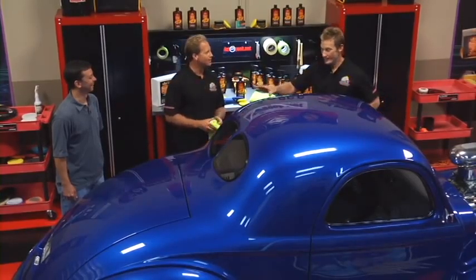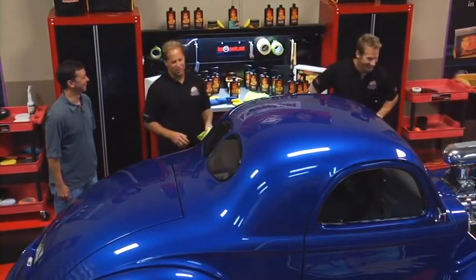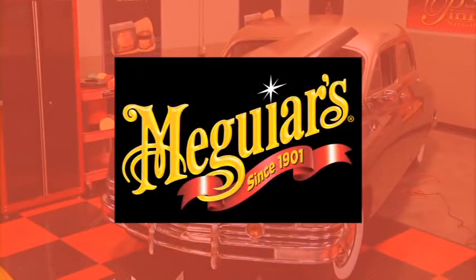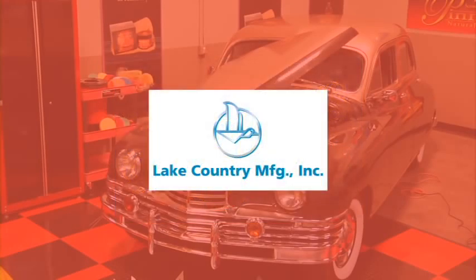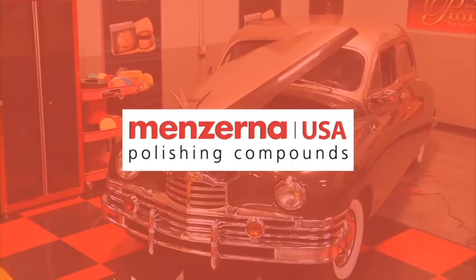I've got to tell you something — Matt Steele is really missing this. I don't know where he's at, but I think I'm taking this home. He's missing the boat on this car, that's for sure. What's in Auto Geeks Garage is brought to you by Meguiar's Car Care Products since 1901, by Lake Country, pioneering manufacturers of buffing and polishing products sold worldwide, and by Minzerna, the world's finest polishing materials.